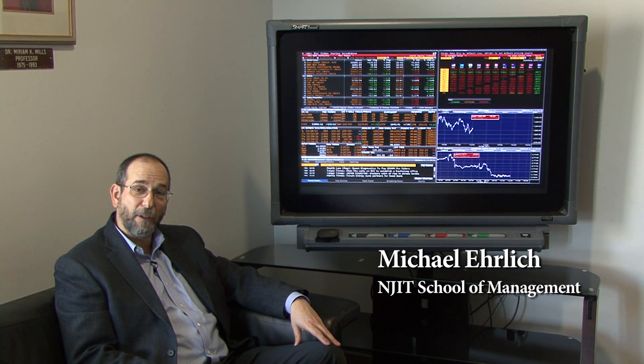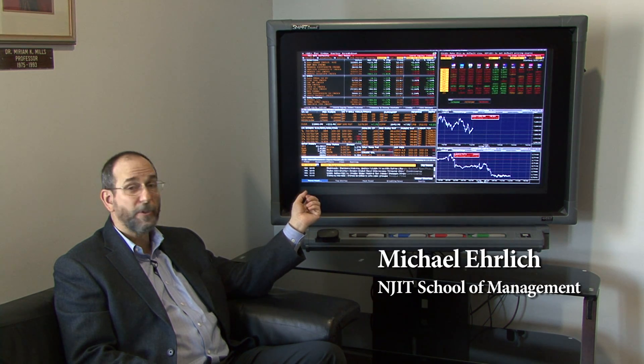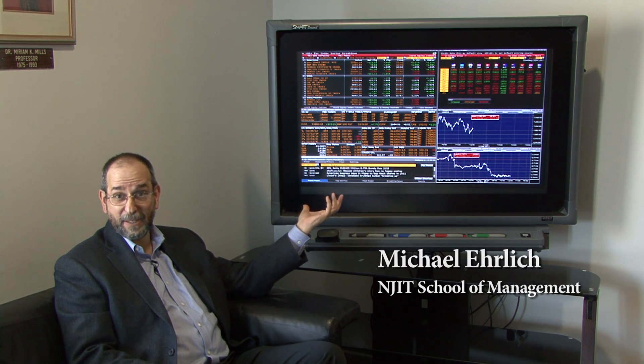Hi, my name is Mike Ehrlich and I'm here at the New Jersey Institute of Technology. I'm sitting next to a terminal — a display screen for our Bloomberg terminal. You've probably heard of Michael Bloomberg, the mayor of New York City. He became a multi-billionaire by building the company that actually sells this technology.